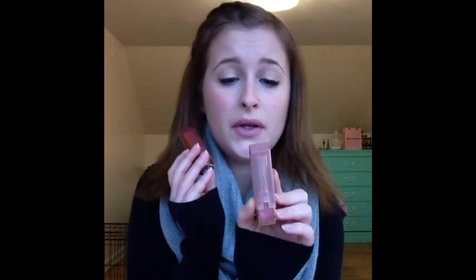This is the L'Oreal Color Riche Balm and it's SPF 15. I love that they're balms and I love that they have SPF, and these two colors are absolutely adorable. This one here is my down-right favorite - it is color 818 Nourishing Nudes. It's a beautiful nude pink color and it just gives you a nice little pop of color. It's really, really moisturizing and it's not too pigmented.